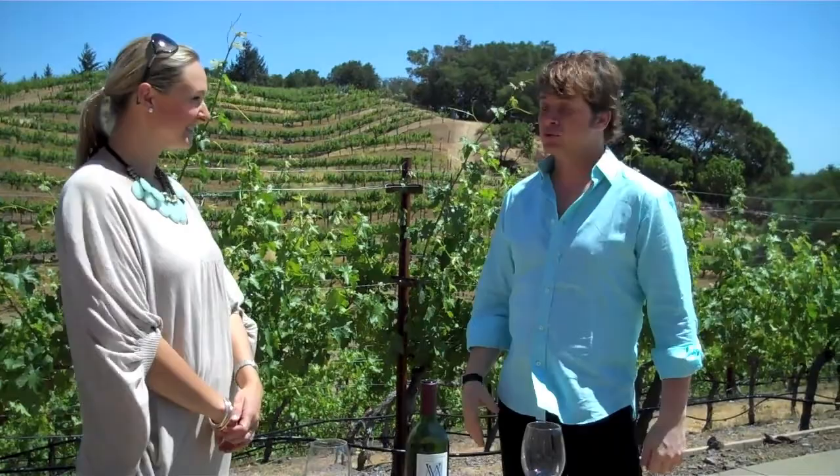Hey, I'm Mark Oldman here in Napa Valley for the Napa Valley Wine Auction. I'm actually up on beautiful Spring Mountain at the Marston Family Vineyard — this beautiful place here with the beautiful Liz Marston. Hello Liz, good to have you here.